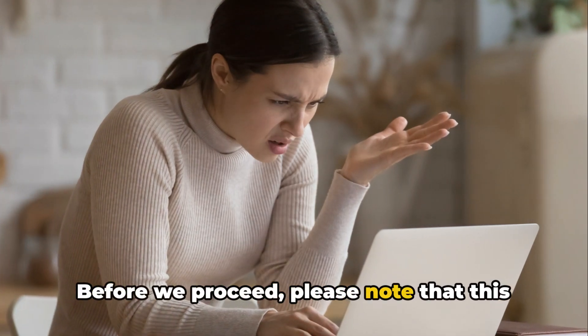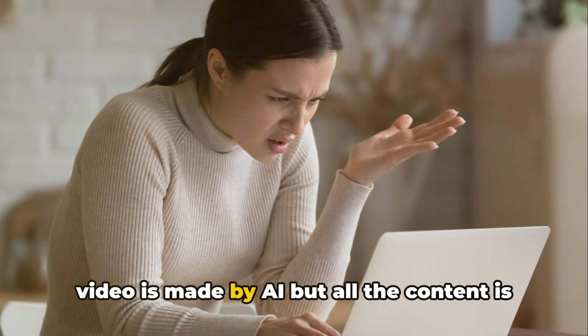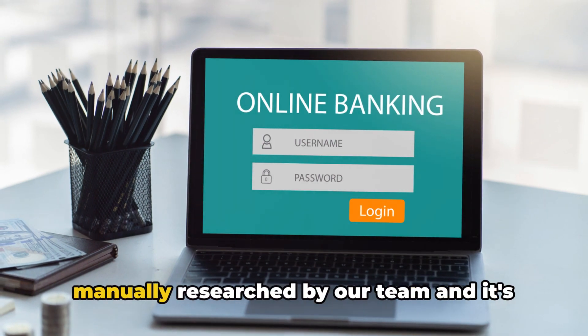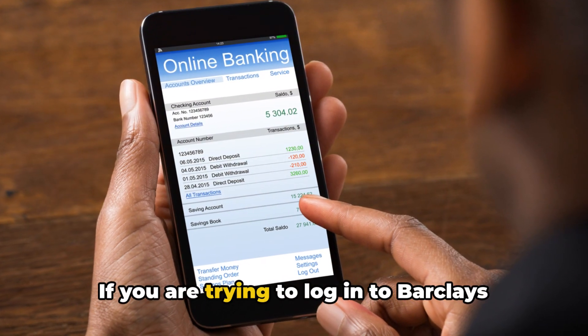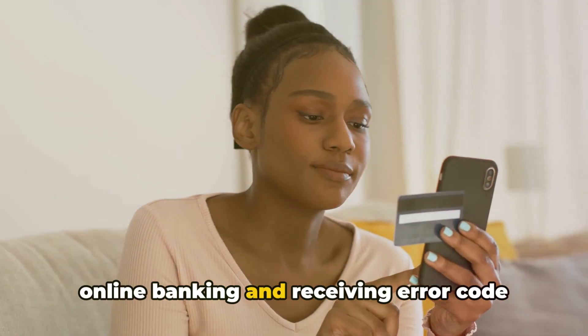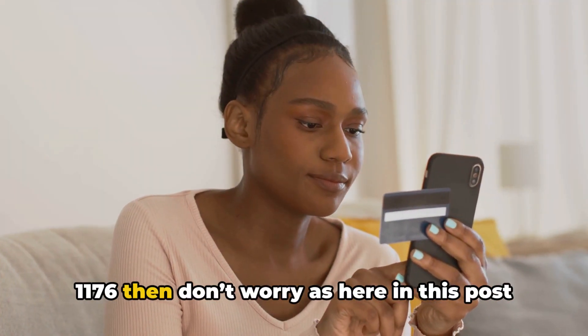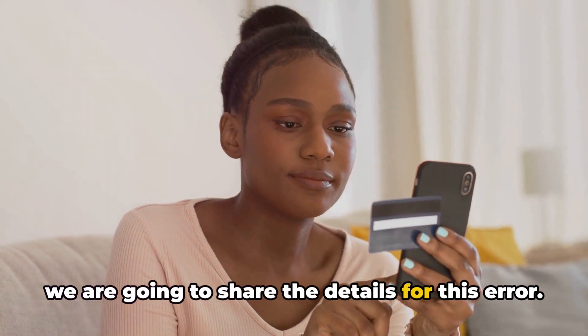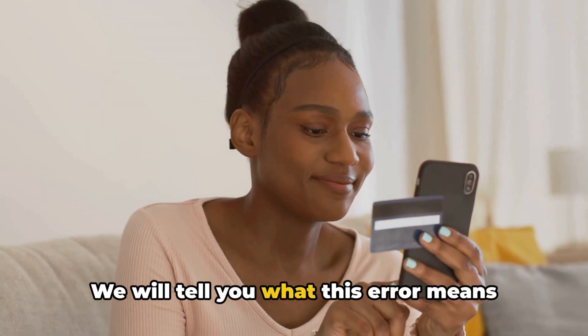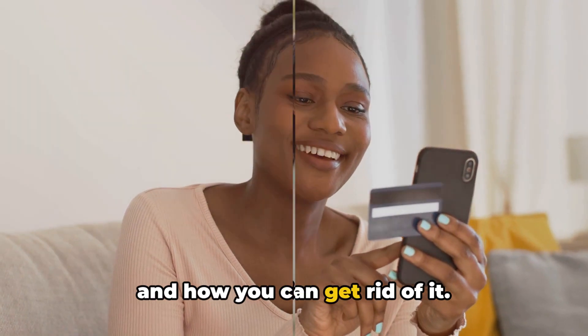Please note that this video is made by AI, but all the content is manually researched by our team and it's not AI generated. If you are trying to log into Barclays online banking and receiving error code 1176, then don't worry — here in this post we are going to share the details for this error. We will tell you what this error means and how you can get rid of it.